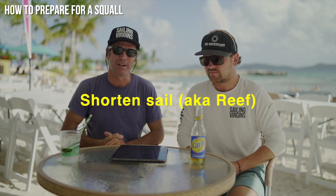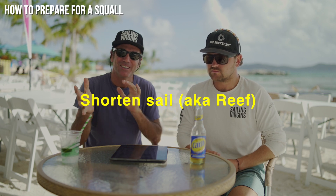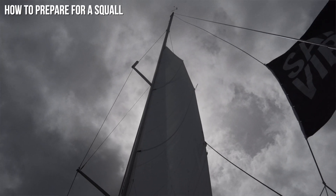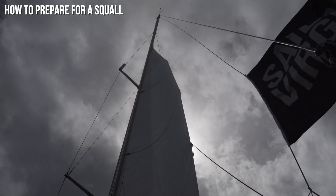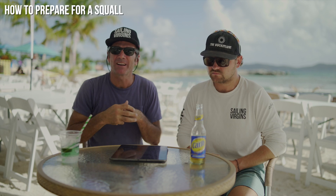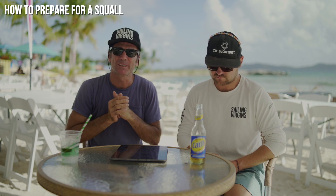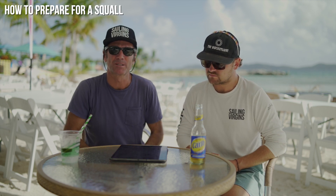Number six is shorten sail — this is when you want to reef. Reefing is hugely important as a preparation and arguably the most important thing to do. Reef conservatively: put the third reef in the main, even if you think you can get away with the second. You can leave your jib out until the wind really starts coming in because it's easier to reef the jib. But with the main, be conservative — it's a bigger process to shorten the main, so do it early.